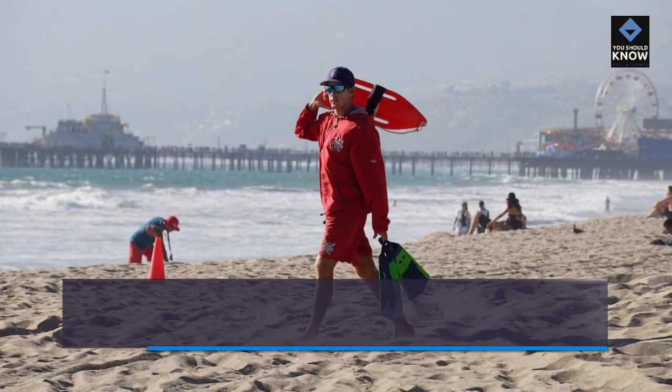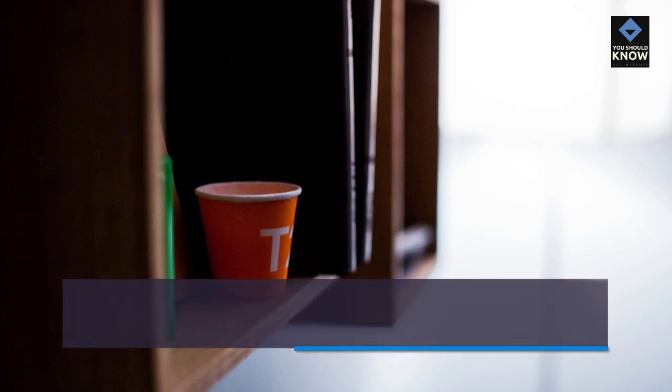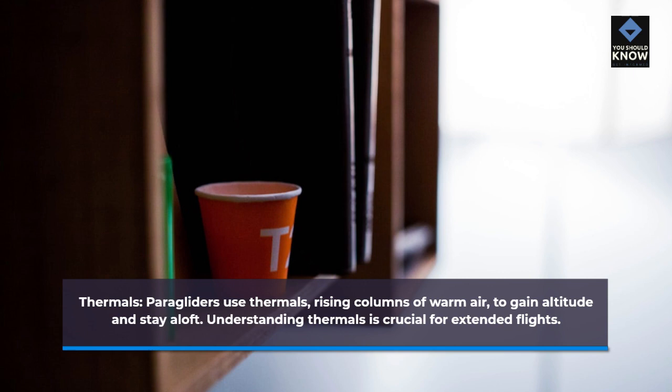Landing: Landing typically occurs in an open area or designated landing zone. Pilots use their skill to make a safe and controlled descent. Thermals: Paragliders use thermals — rising columns of warm air — to gain altitude and stay aloft. Understanding thermals is crucial for extended flights.